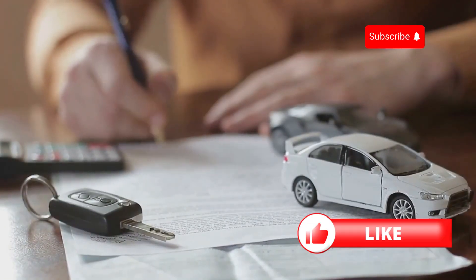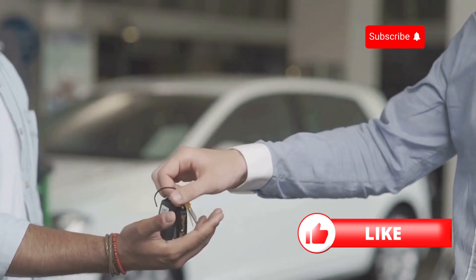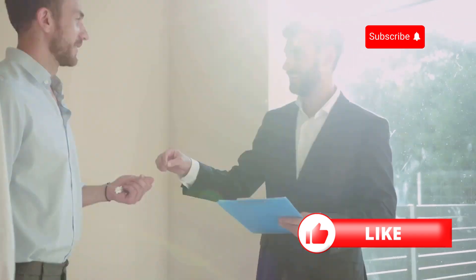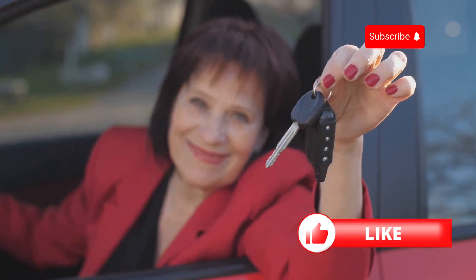Now, let's talk about secured loans. These loans require collateral, like a savings account or a car, to back them up. Because the lender has something to fall back on if you default, they're often more willing to take a chance on you. It's a win-win if you can handle the risk.